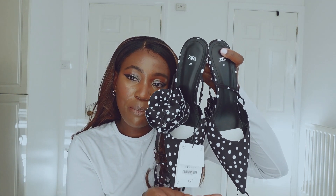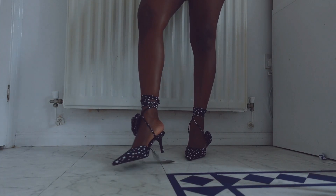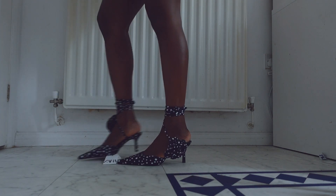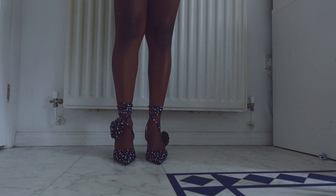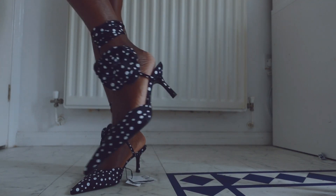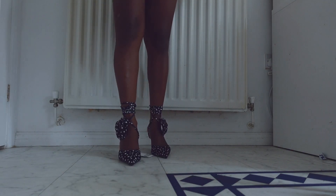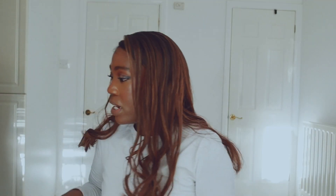This is a statement heel — one you bring out when you want to make an impact. The flower can actually be removed from the strap, which gives it a different, more understated look. But I'm just not feeling wraparounds at the moment, so it's a no for me. If you're into that style though, this one is definitely for you. I'll link it below.